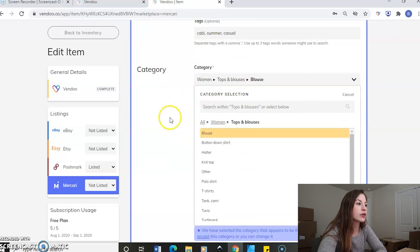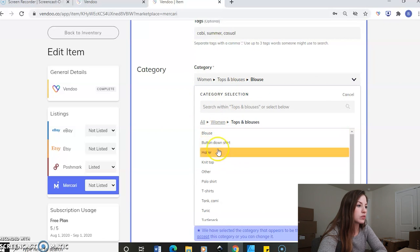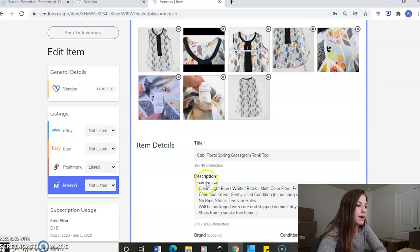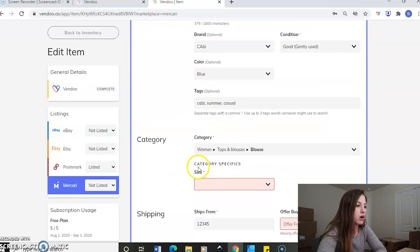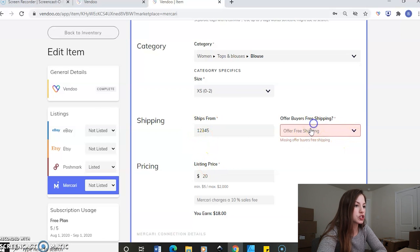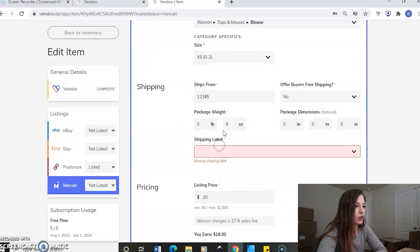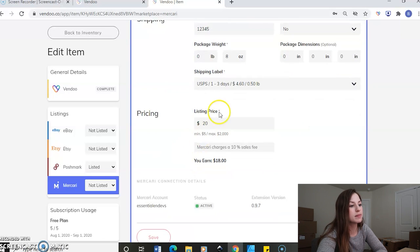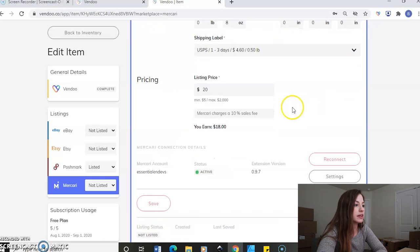Then we'll go to Mercari's own category — we'll say blouse for that. Size was extra small. We'll say it ships from that zip code. I don't offer free shipping. And then you have your weight in there. Shipping label — I always just do the cheapest option, which is post office. 20 bucks. Then you just scroll down, you see that you are connected to your platform, it's active there, and then you can just go ahead and list on Mercari.